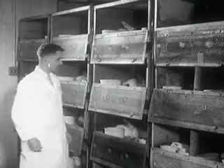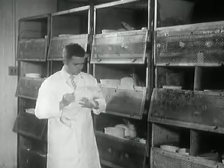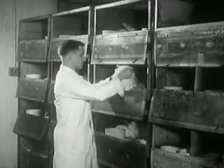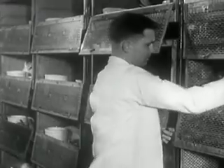More tests. Rabbits are inoculated to make sure that no B virus — a dangerous but non-polio virus — is in the solutions. Guinea pigs, too, receive injections to make certain that the solutions are free of tuberculosis bacilli.